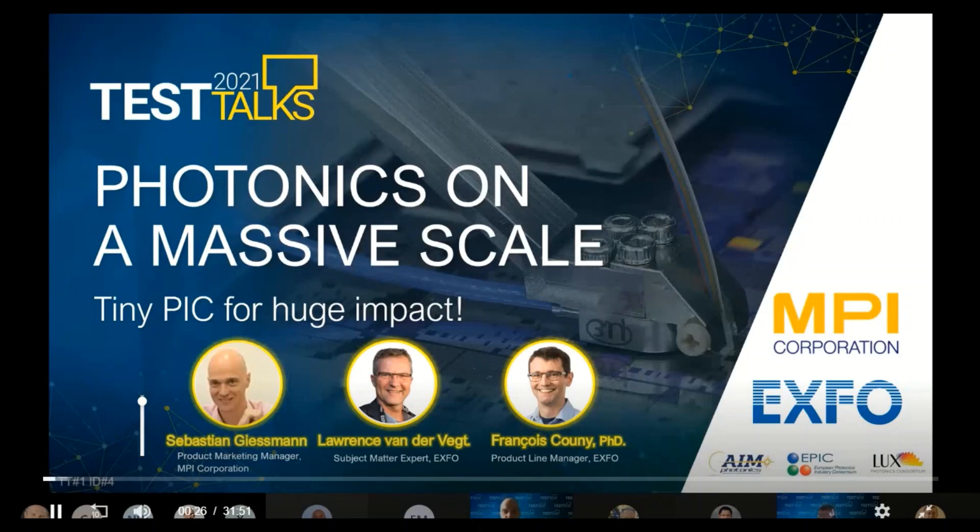Joining me today are two experts coming from two different backgrounds. First of all, I have Sebastian Giesemann.